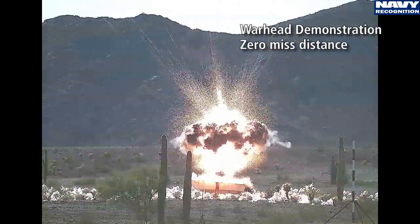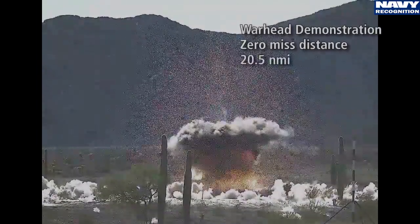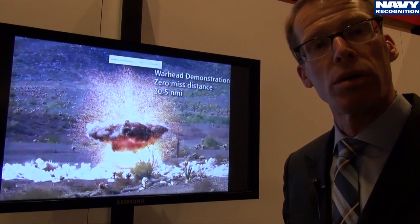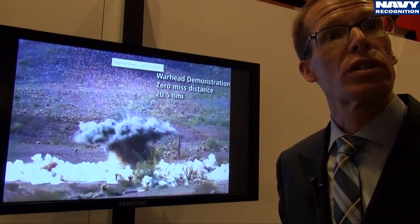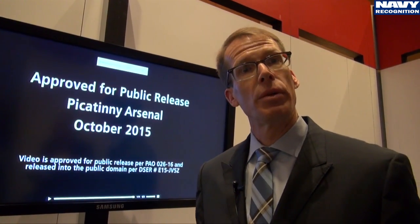In our second shot we fired a live warhead — also a guided shot — at a boat in the desert. You see again this vertical angle of fall, which maximizes the lethality of the warhead. This projectile functioned in a height-of-burst, or proximity fuse, mode against this target, and that is likely the fuse mode you would use to attack these types of surface targets in a maritime environment.